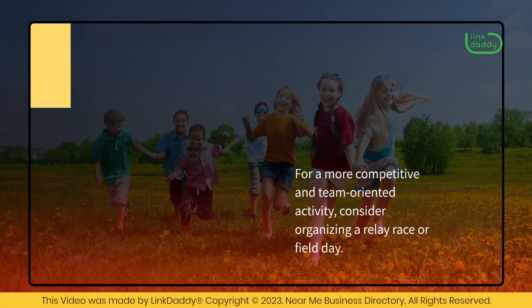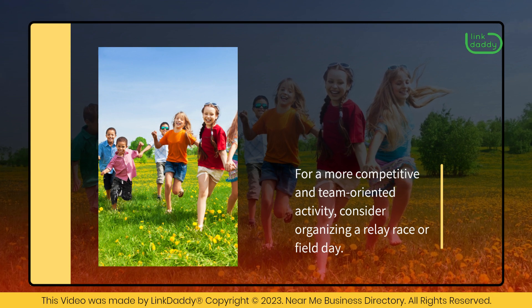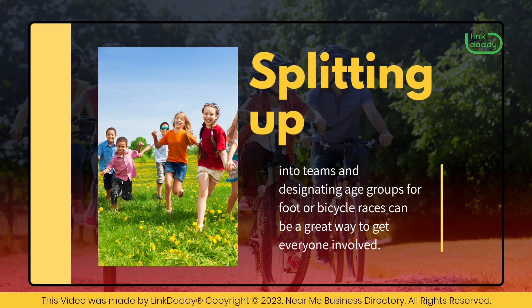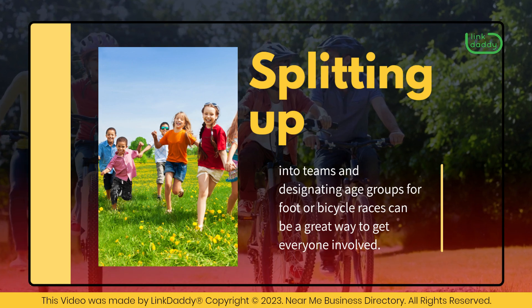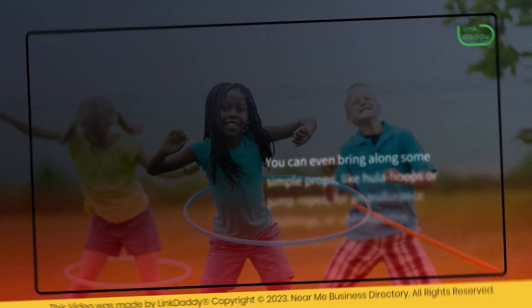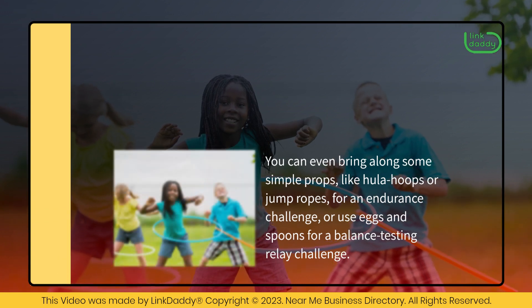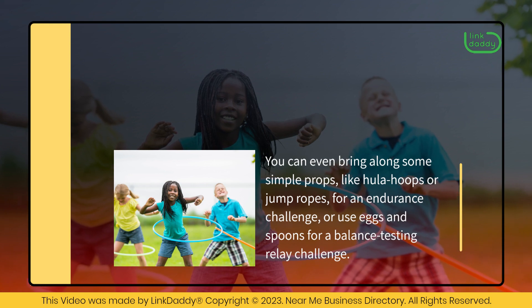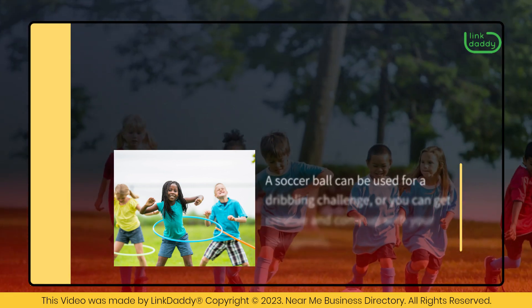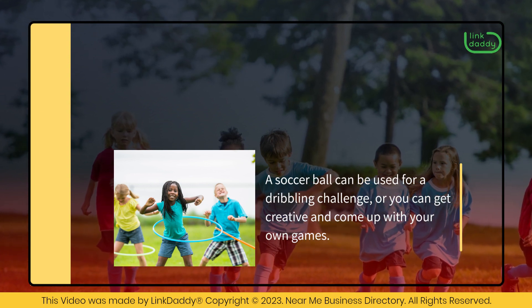For a more competitive and team-oriented activity, consider organizing a relay race or field day. Splitting up into teams and designating age groups for foot or bicycle races can be a great way to get everyone involved. You can even bring along some simple props, like hula hoops or jump ropes, for an endurance challenge, or use eggs and spoons for a balance testing relay challenge. A soccer ball can be used for a dribbling challenge, or you can get creative and come up with your own games.